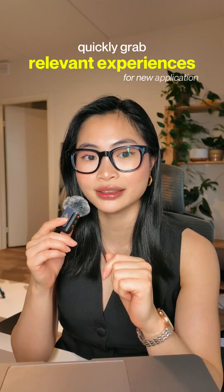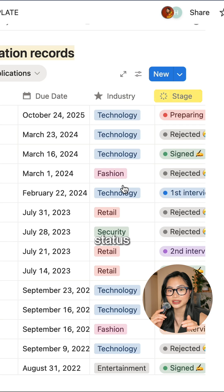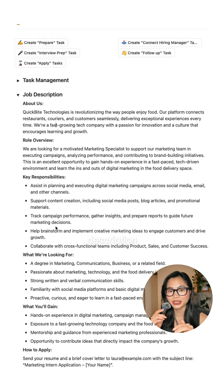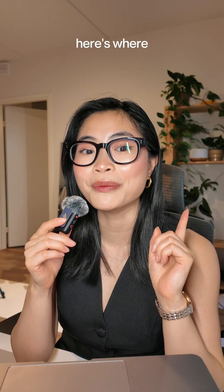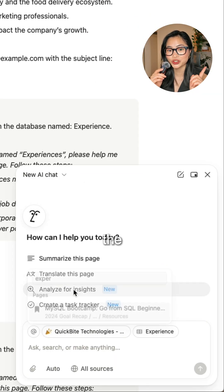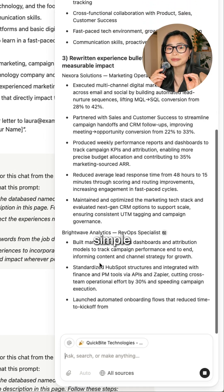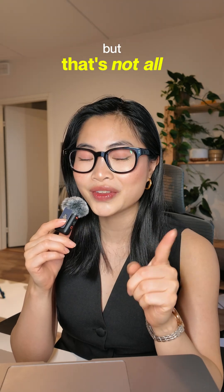Each application is categorized in Notion by priority, deadline, industries, and status. I always add the job description into Notion, because here's where the magic starts — Notion AI helps me match my experiences to the job requirements, making it much faster to tailor my CV and cover letter with just a simple prompt.